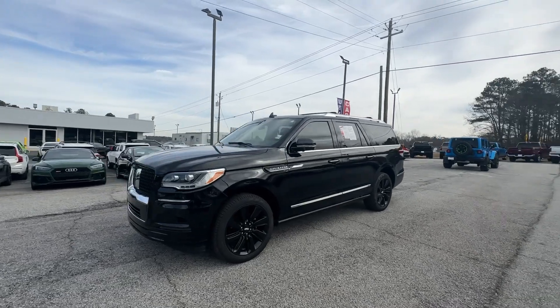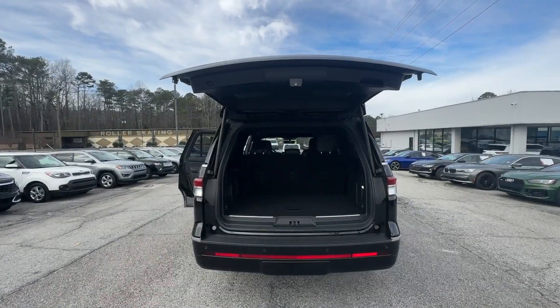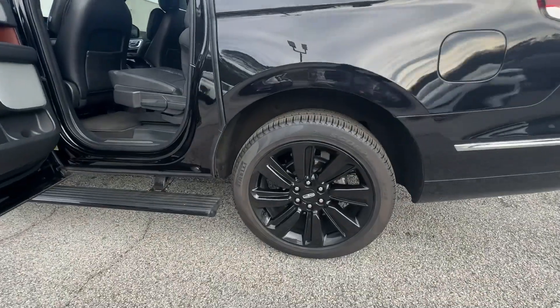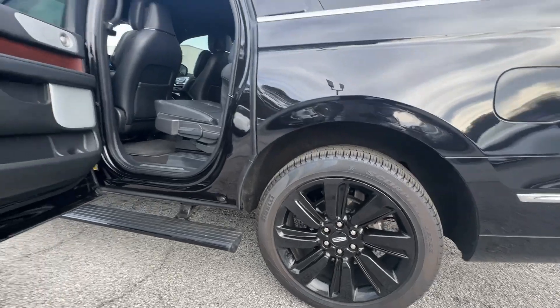These are just some of the great options this vehicle comes with: heated steering wheel, head-up display, pre-collision system, intelligent auto on/off high beams, lane departure warning, panoramic roof, hands-free liftgate, keyless entry, navigation system, and a sunroof/moonroof.